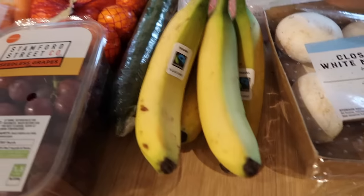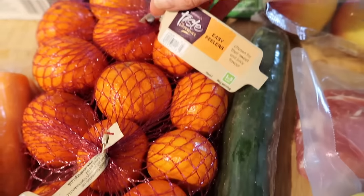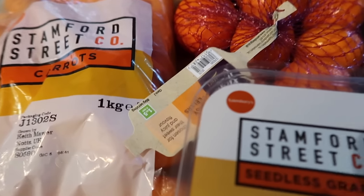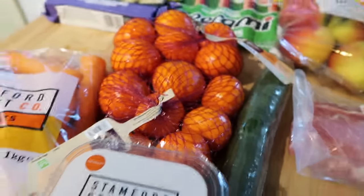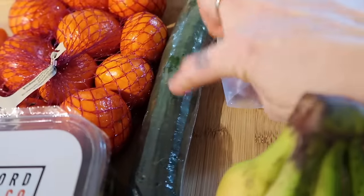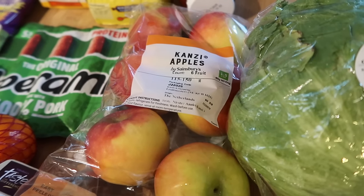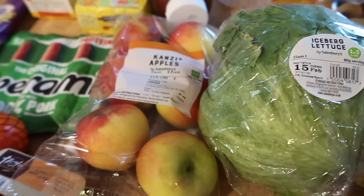I've got some bananas and some seedless grapes, and two lots of the Taste the Difference easy peelers — these were two nets for three pounds. I got some carrots for hummus and also for the shepherd's pie, though it's going to be pork mince so I'm not 100% sure what to call it but I'm calling it shepherd's pie. I got a cucumber, one iceberg lettuce — still 79p at the moment — and some Kanzi apples, which are on the nectar deal for £1.60 for six. They're really nice and crispy ones.